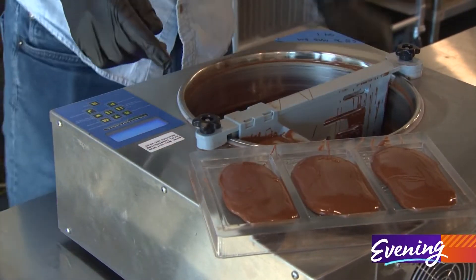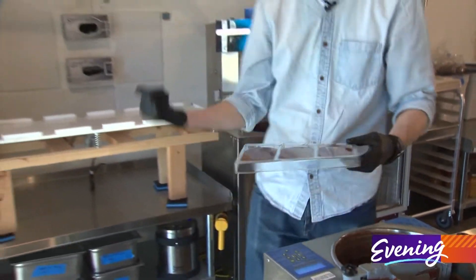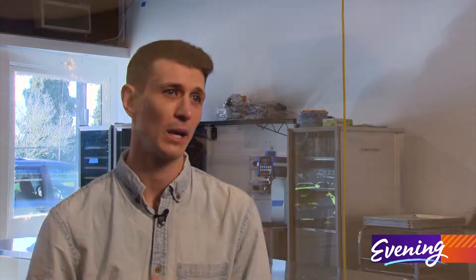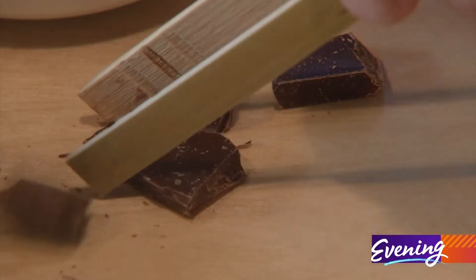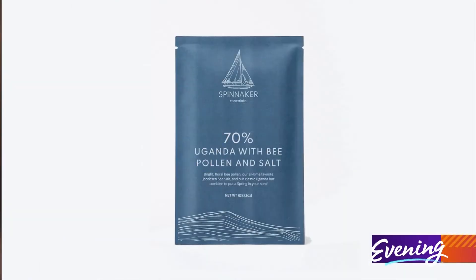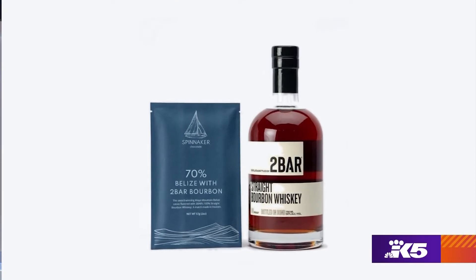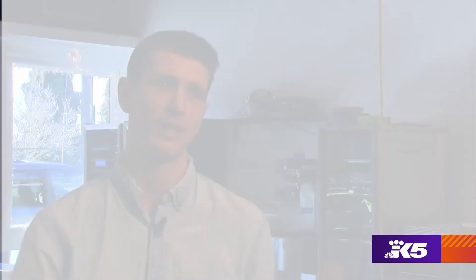And those hands are helping produce great chocolate — more than 12 different varieties. We have stuff from Belize, Madagascar, Trinidad, Colombia, and Uganda. Some have inclusions like nibs themselves, bee pollen, and sea salt. But the most popular is infused with bourbon. We soak our roasted nibs in bourbon for 24 hours and then make chocolate from there.